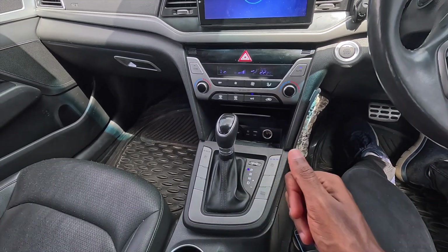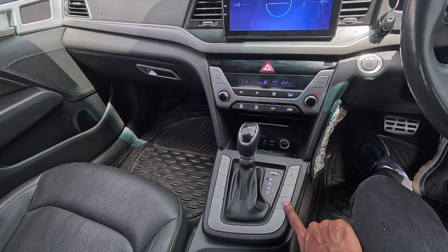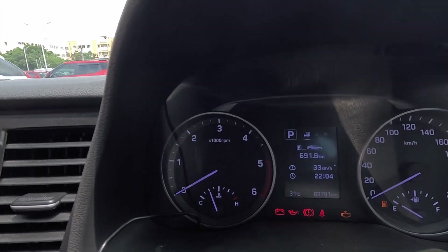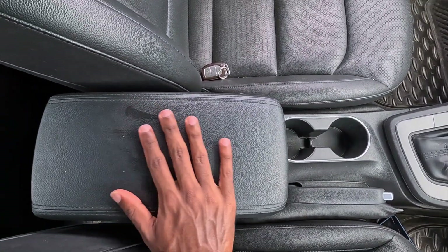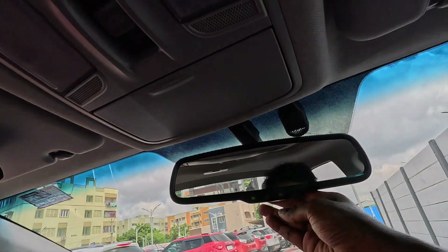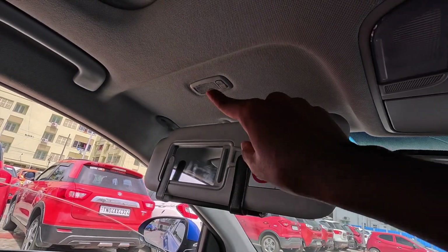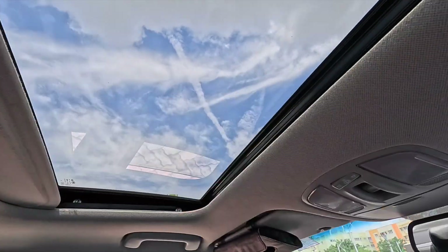There is a wireless charging pad along with a 12V charging socket, USB, and AUX port. This is a diesel automatic with a 6-speed torque converter gearbox. Drive modes are included — eco mode, sport mode, and normal mode — displayed on screen. You also have a sunroof added in the car.